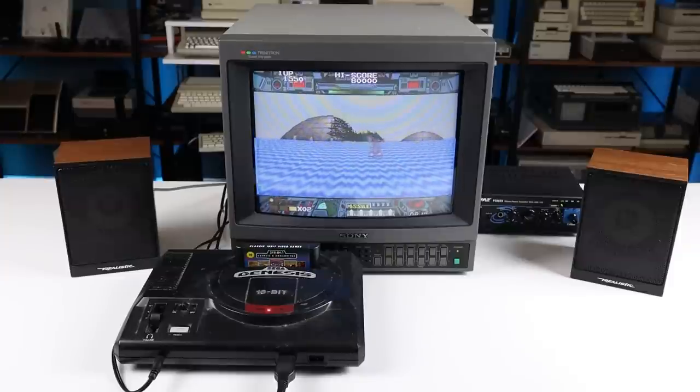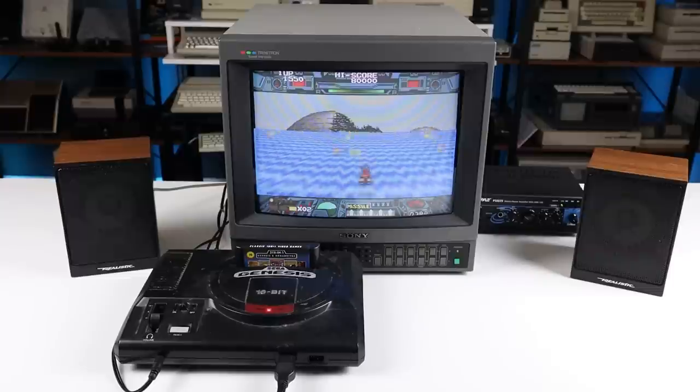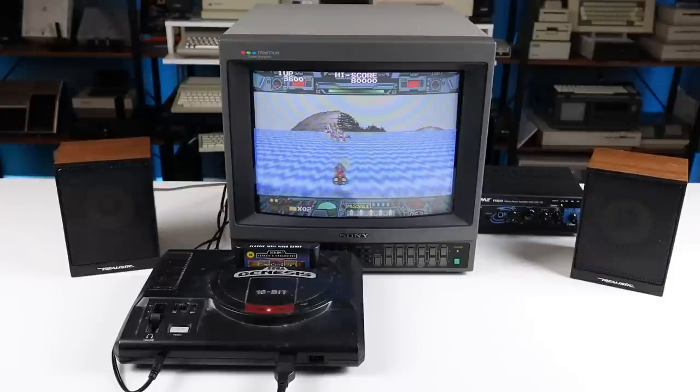Oops, I may have been too quick to assign blame. After some additional testing, it turns out it's not the speakers causing all the crackling and distortion — it's the output from the Genesis itself that's the problem. Let's have another listen with the exact same setup, but this time using the Mega Drive.